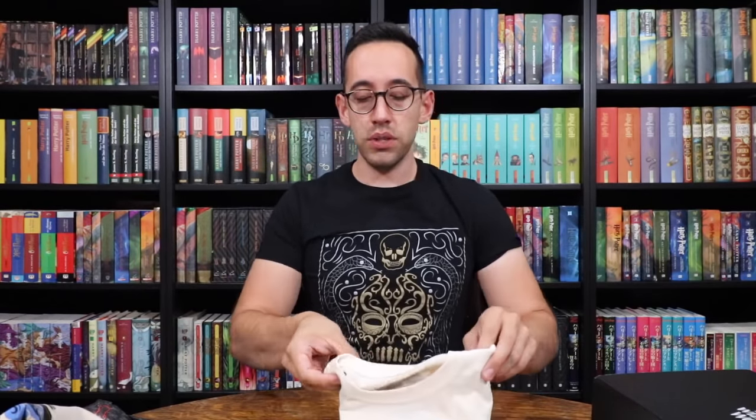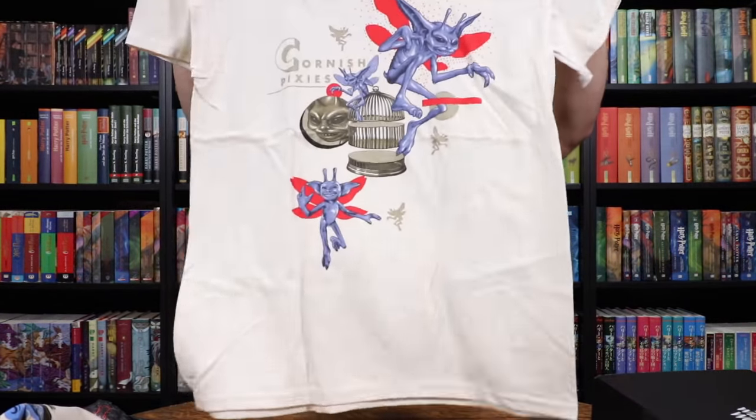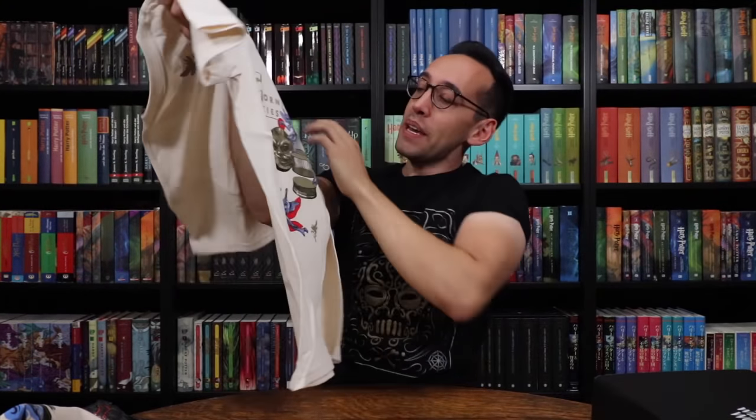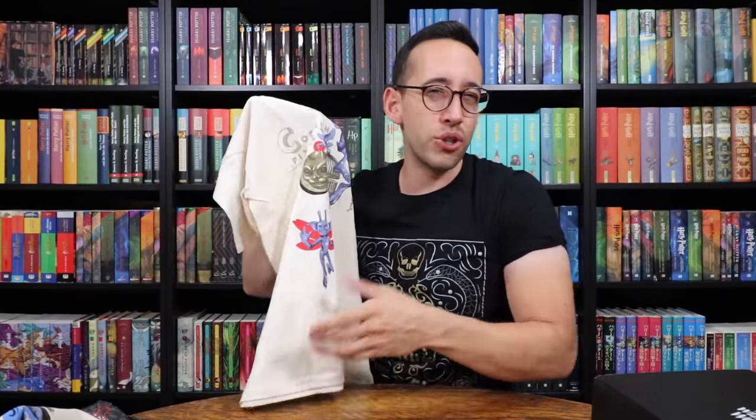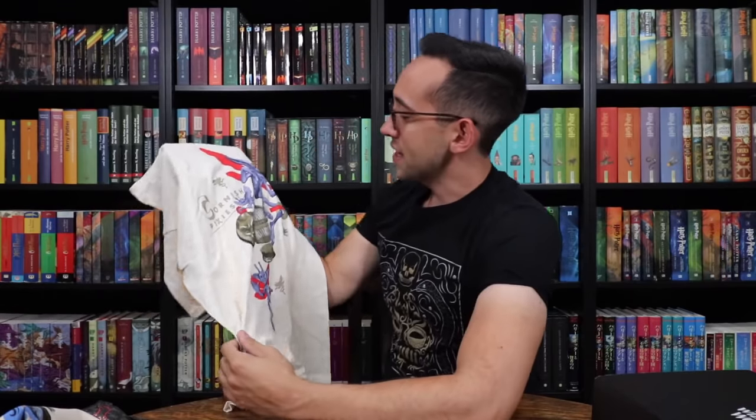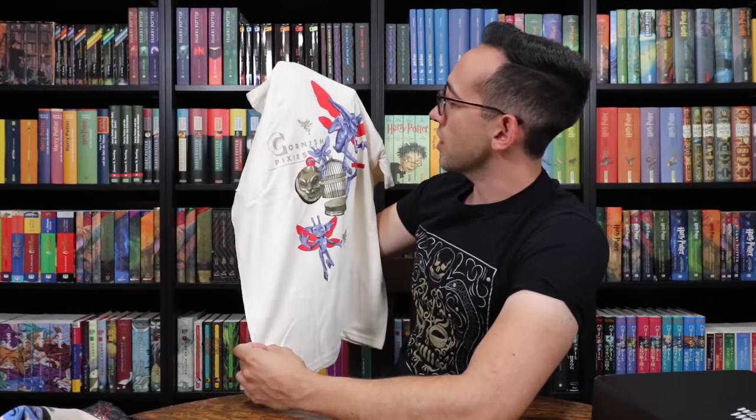And the shirt — you guys will see it first. Oh, I can see Cornish Pixies! Freshly caught Cornish Pixies. Really nice printing. I'm not a fan of the color of the shirt, but white would have been too white for this, so I think not making it white is the correct choice.